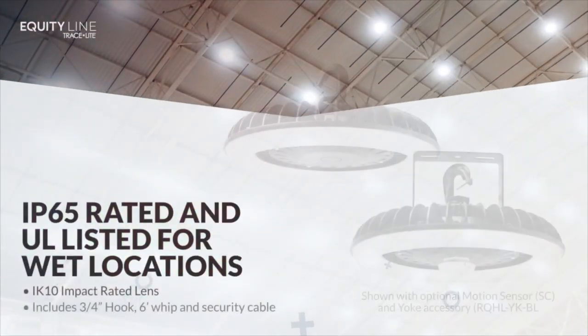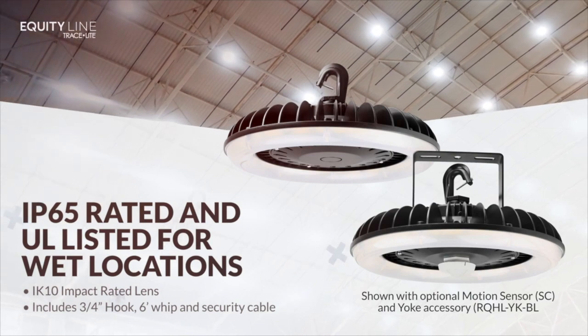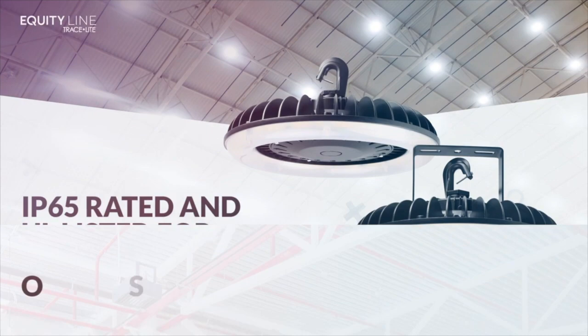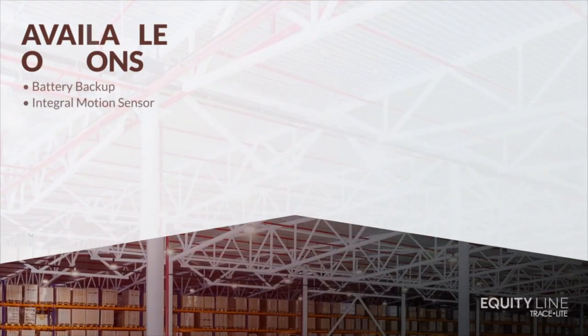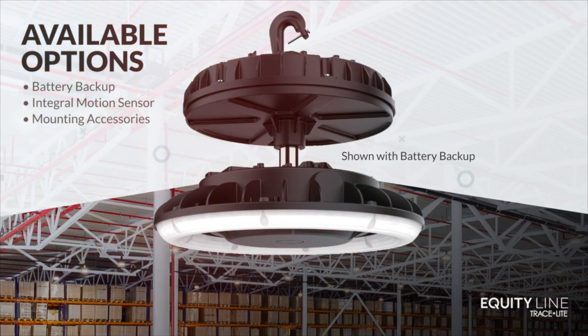The RQHL features an IP65-rated sealed design for use in wet locations and includes a three-quarter inch hook, six-foot whip, and security cable. With available battery backup, integral sensor, and mounting options, the RQHL is the ideal cost-effective flexible high bay solution.